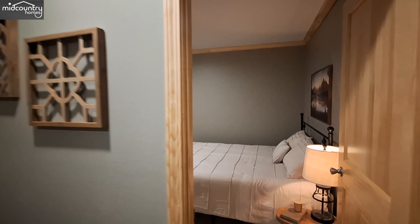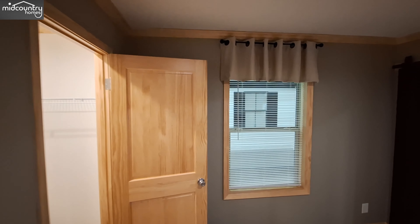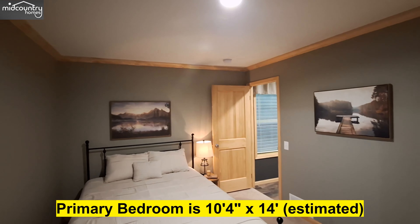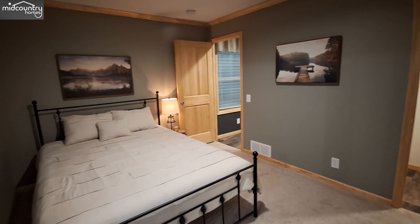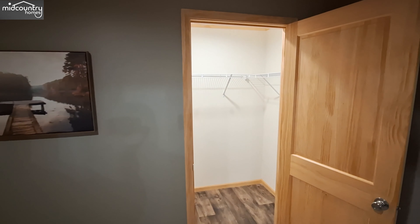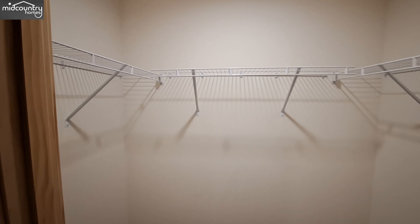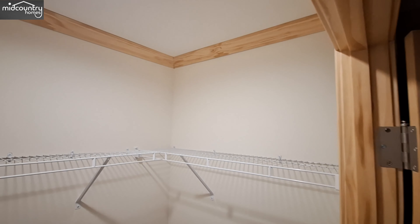And into the primary bedroom. We've got a large walk-in closet — they even continued with that crown molding in the closet.